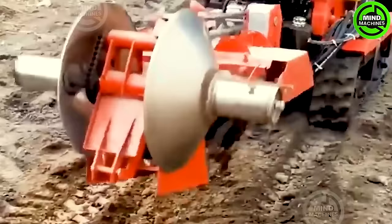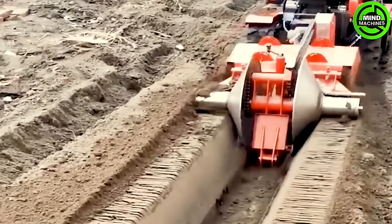The water trenching machine is helping to optimize water supply for the cultivation areas. This is a crucial aspect of modern agriculture.